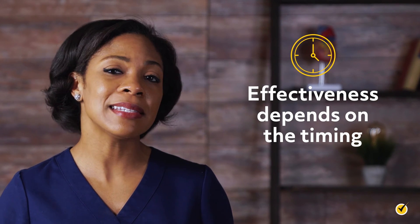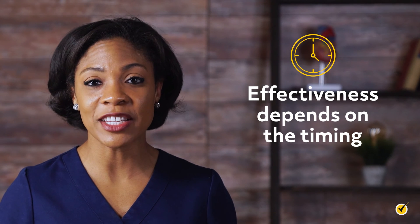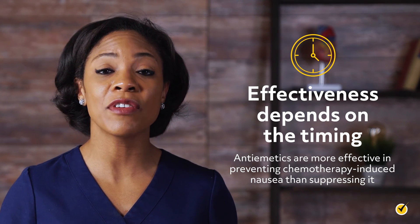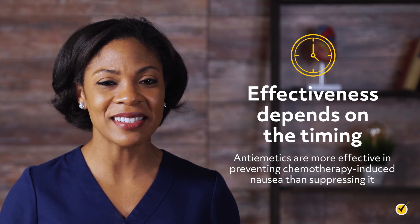It is worth noting that these anti-emetics' effectiveness depends on the timing. Anti-emetics are more effective in preventing chemo-induced nausea than in suppressing it.